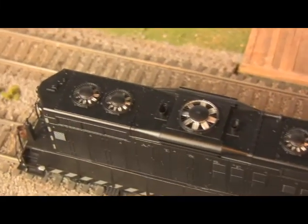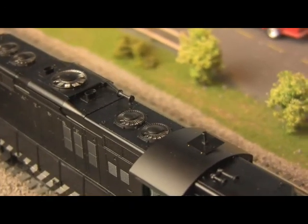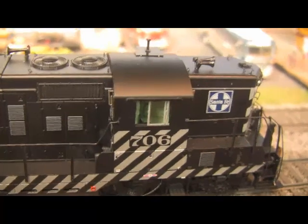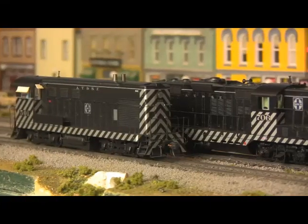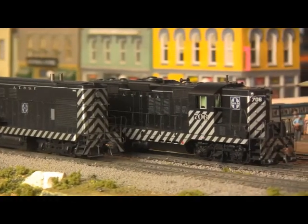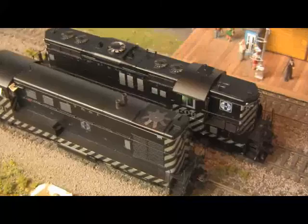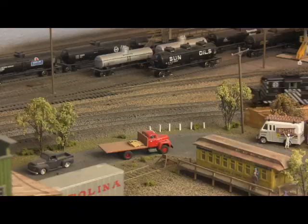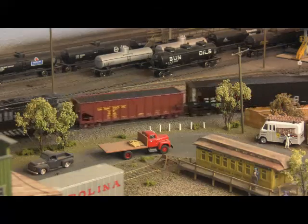Built to the typically high standards of the Genesis line, included features range from bi-directional horns and nail-type antenna with ground plane, to detailed cab interior, full MU connections, drop steps, wire form grab irons, prototypically correct journal caps and side skirts, and a skew-wound motor with precision gearing. There's just something about good ol' black and white that never goes out of style, you know?